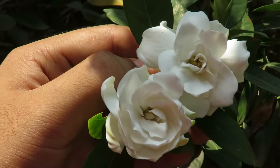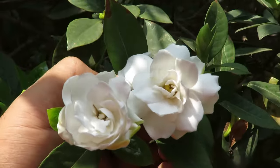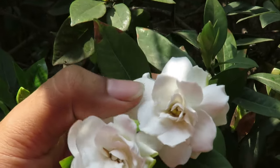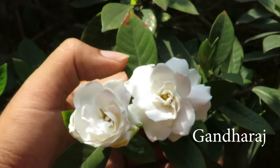Gardenia is a tropical evergreen plant that has beautiful white flowers. The flowers almost look like roses and they smell amazing. They're famous for their stunning fragrance and that's why we call them Gandharaj, the king of fragrance.